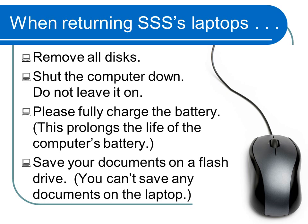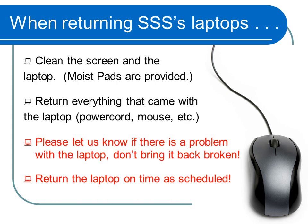First, save all your documents on a flash drive and remove all disks. Shut the computer down and make sure the battery is fully charged. Clean the surface area of the laptop with the moist pads that are provided for you. If there is a problem with the computer, please let us know — don't bring the laptop back broken. Please be sure to return everything that came with the computer on time as scheduled.